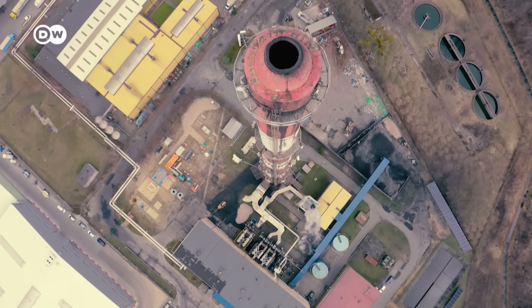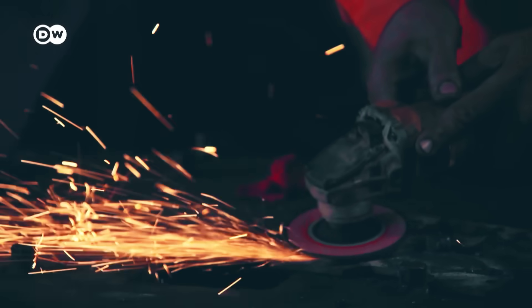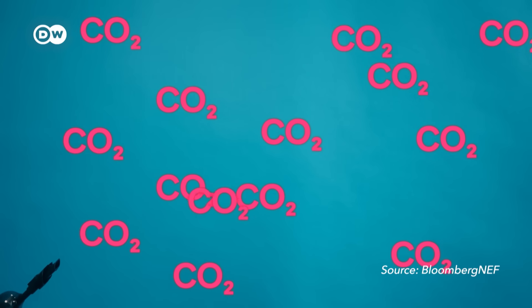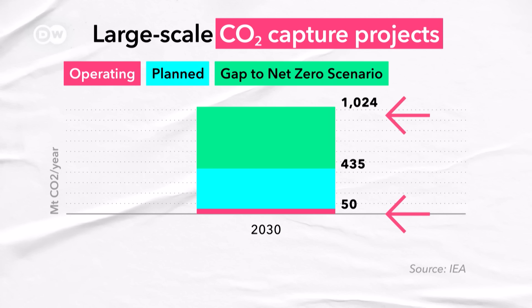Top climate experts agree that capturing carbon directly from smokestacks and removing it from the atmosphere is essential to help us become climate neutral by 2050. Especially because for sectors like cement or steel, there aren't many technological options to reduce emissions. But we are severely lagging behind. These technologies are only capturing 0.1% of our global emissions. In 2030, large-scale CCS and DAC plants are projected to have the capacity to capture a certain amount of CO2 — but this is how much needs to be captured to achieve net zero by 2050. Even with all these projects under development, we will be hundreds of megatons short of our target, meaning we're playing a massive game of catch-up.